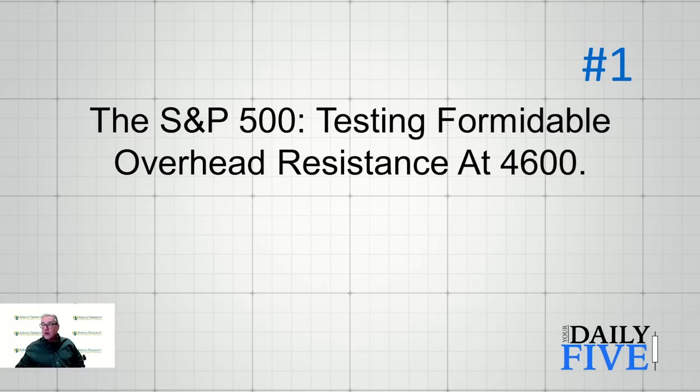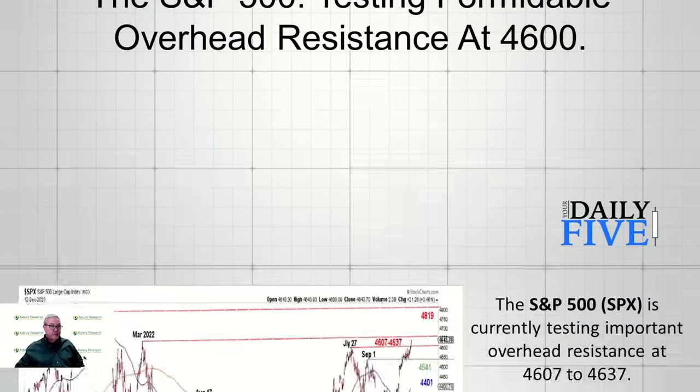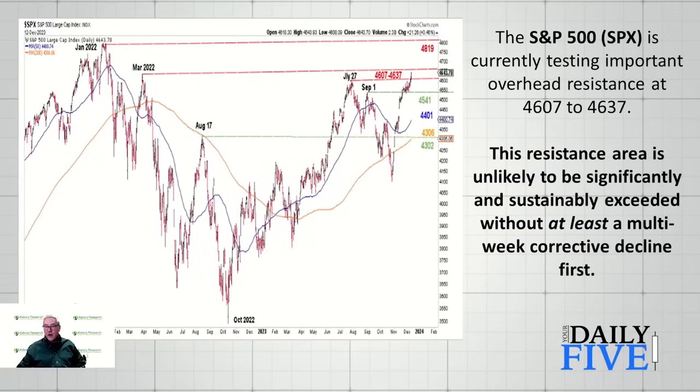Slide number one: the S&P 500 testing formidable overhead resistance at 4600. Here we have a daily chart of the S&P 500 going back to July of 2021. I went back that far to highlight the all-time high of 4819 set in early January of 2022. More important right now is getting through the current resistance level, which is 4607 to 4637. The former is the high made on July the 27th and the latter 4637 is the March 2022 high — that's a major resistance level. Generally speaking, these big important levels don't get broken on the first try; there usually needs to be some backing and filling.